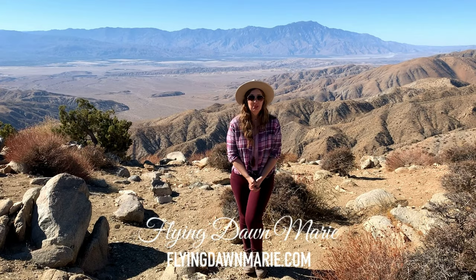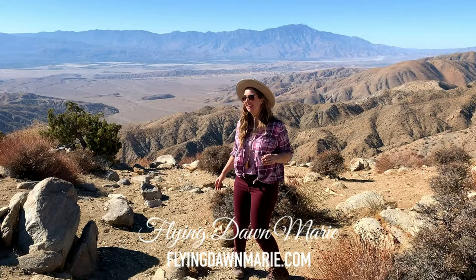Today we're in Joshua Tree National Park and we're heading to one of the park's most spectacular overlooks. Come join me.